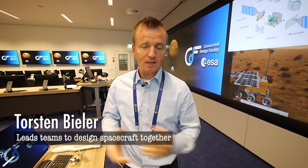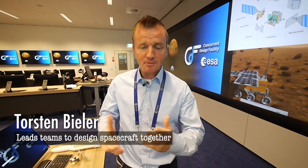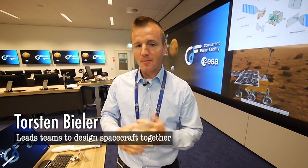My name is Thorsten Bieler, I'm a space systems engineer, and I work in this cradle of space missions. What we do in this Concurrent Design Facility is we take ideas and put a first design to them.